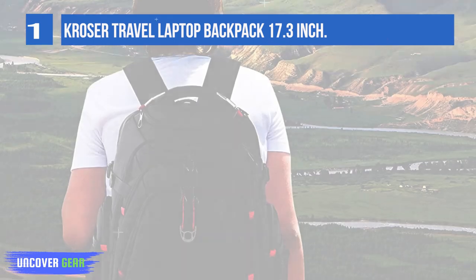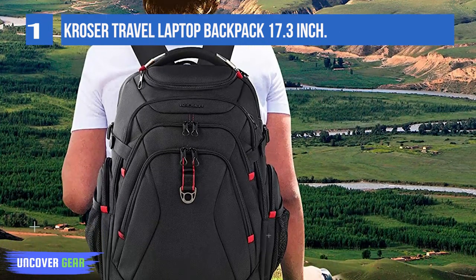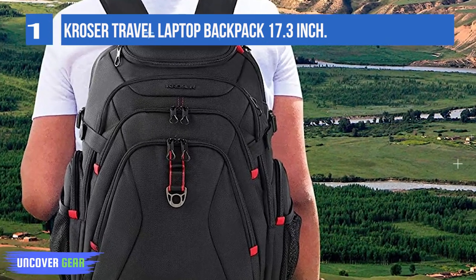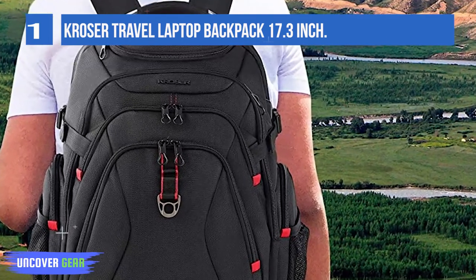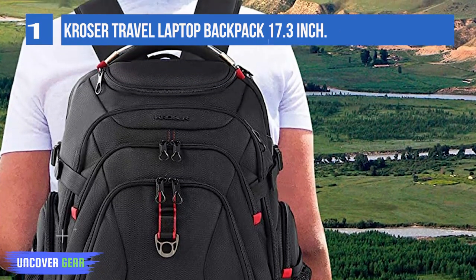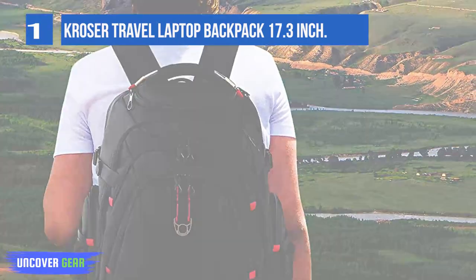Laptops up to 17.3 inches can fit inside the main hard-shell safe room. There are also additional compartments for your iPad, power bank, files, wallet, toiletries, and some clothes. There is a specially designated hard-shell zone for your sunglasses and cell phone.